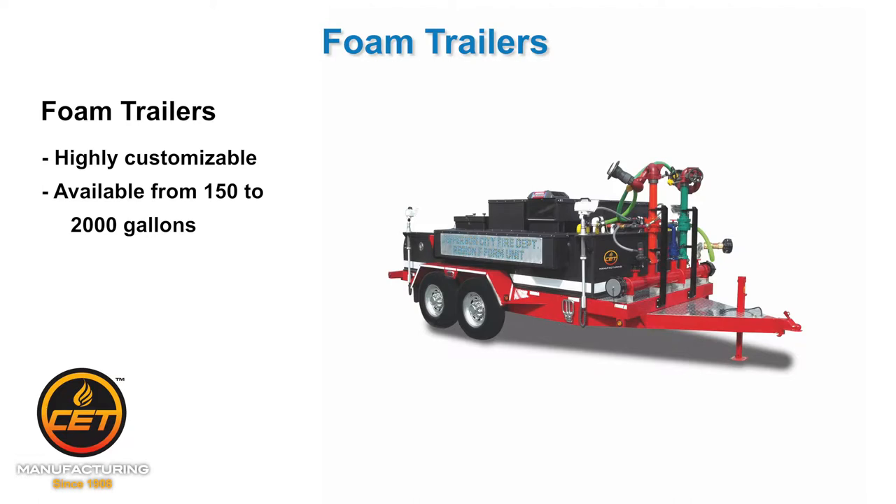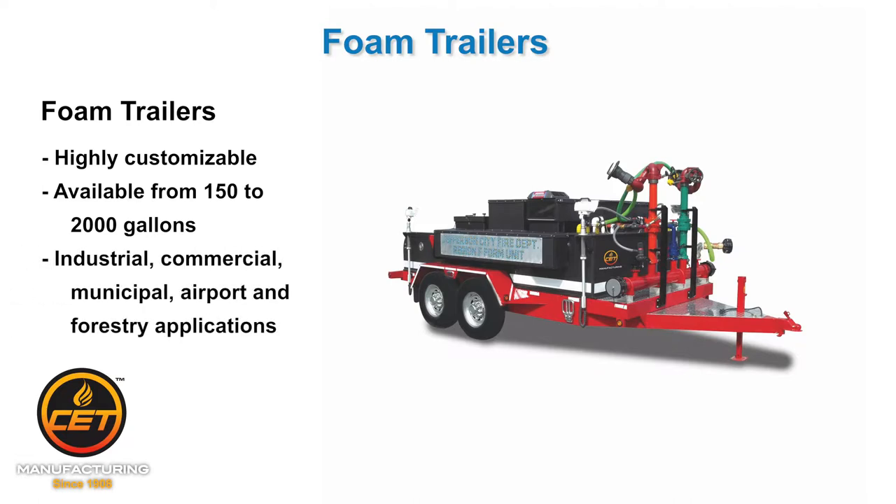CET has expertise to aid agencies that purchase foam trailers through grants and mutual aid arrangements, as well as for airports, industrial locations, and the military.